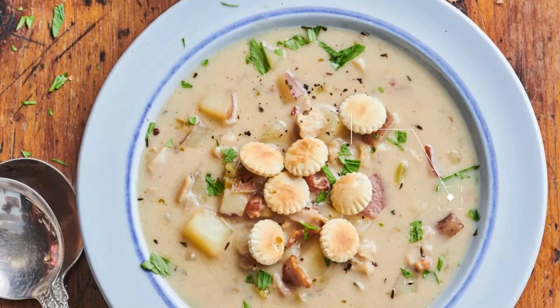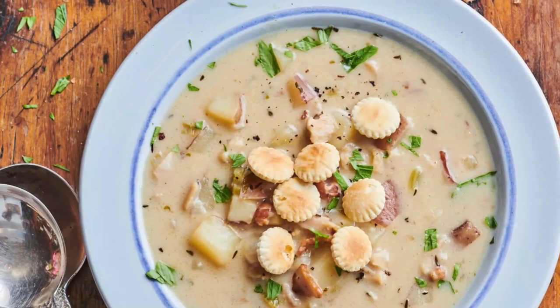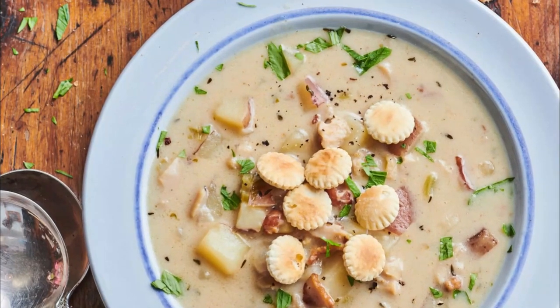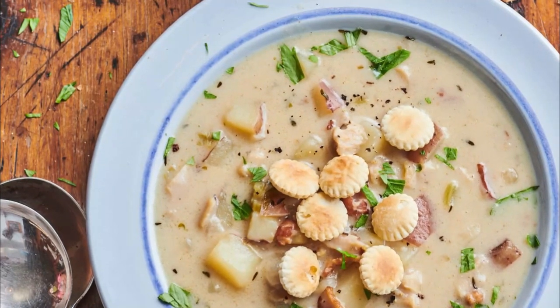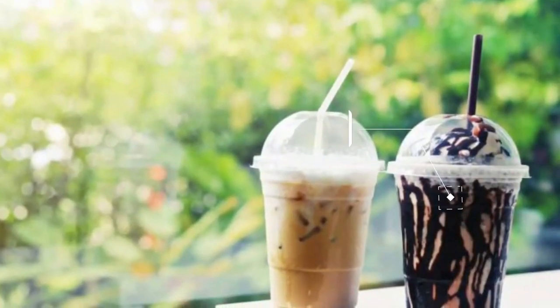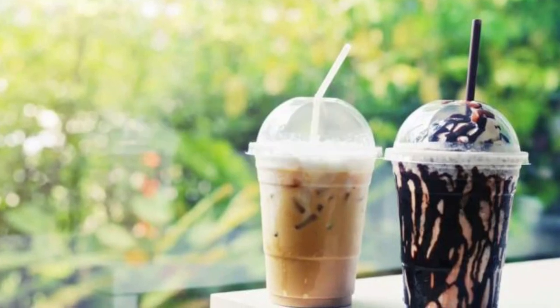Number five: frappes. This more-than-you-can-handle freak frappe at Boston Burger Company is a true indulgence. Milk and syrup make up a milkshake, but add ice cream and it miraculously becomes a frappe. Thick and filling, this dessert drink is an exercise in living your best life.